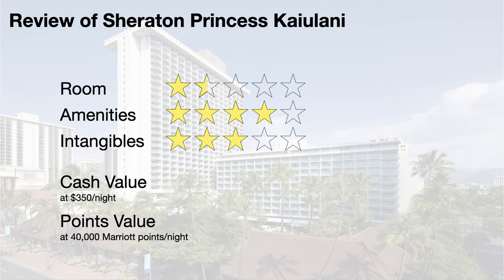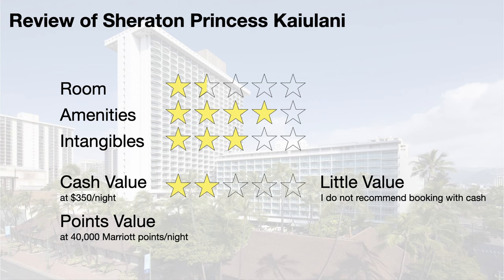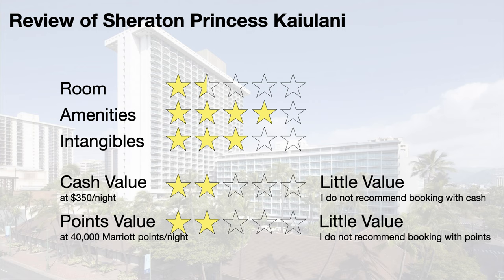Cash rates for this Sheraton were going for about $350 per night. At that price, I give a 2 out of 5 for cash value — that represents little value and I do not recommend booking with cash. Award nights for Sheraton Princess Kailulani cost about 40,000 Marriott points per night. I give a 2 out of 5 for points value, as this is a subpar redemption and I would not recommend booking with points either.